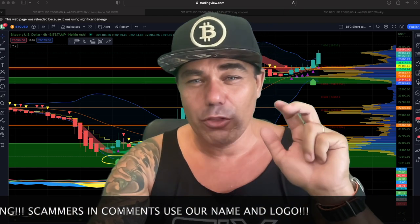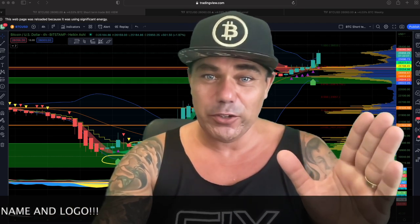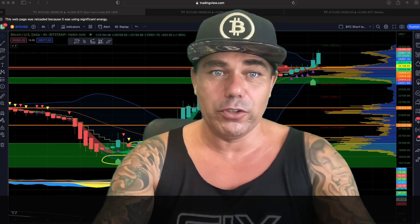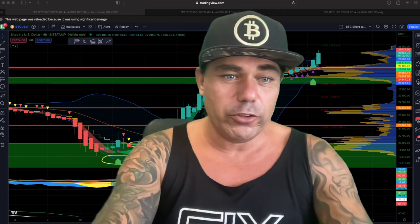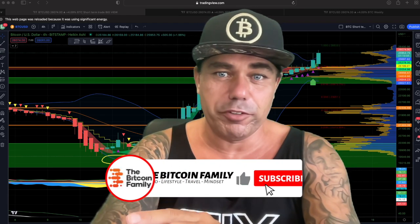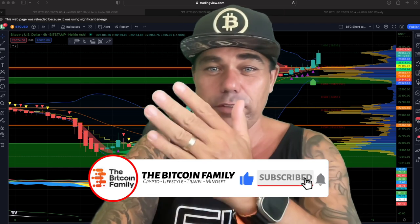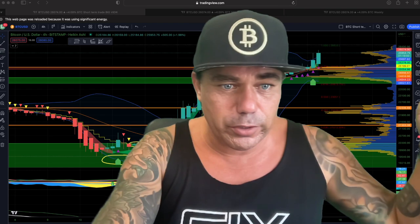We're going to talk about what's going to happen this weekend, and I have three amazing charts that really show you that even Ethereum is doing something really cool at the moment. Bitcoin, Ethereum — yes, breaking new all-time highs in a certain way. Let's quickly jump into the charts. I'll keep it short but powerful.